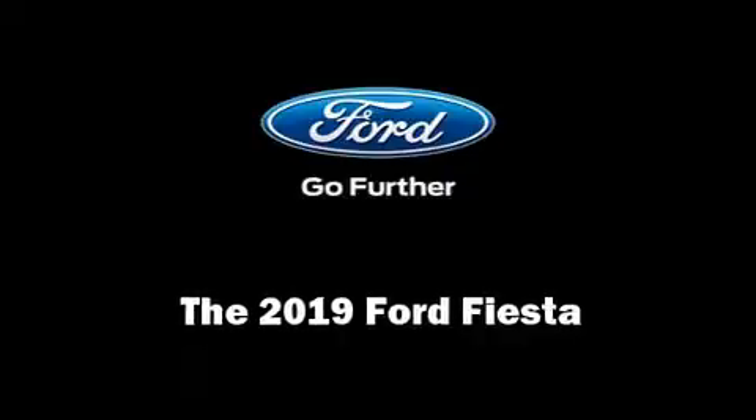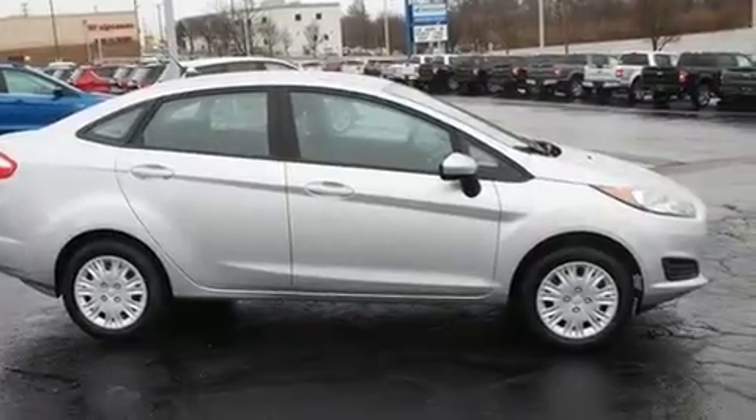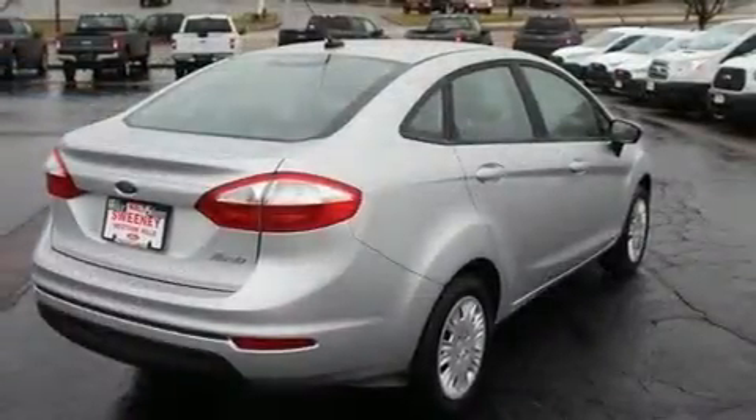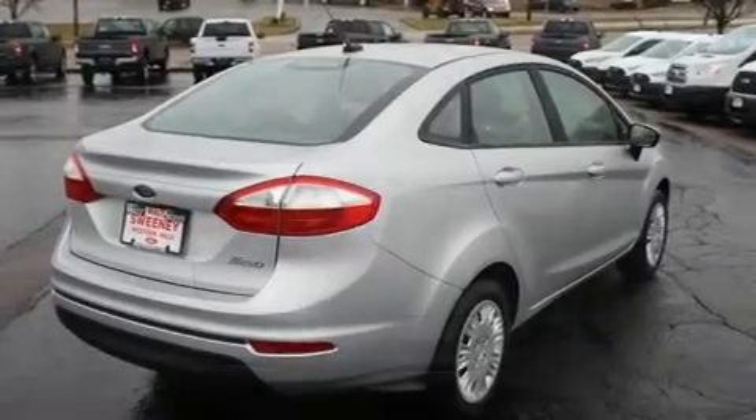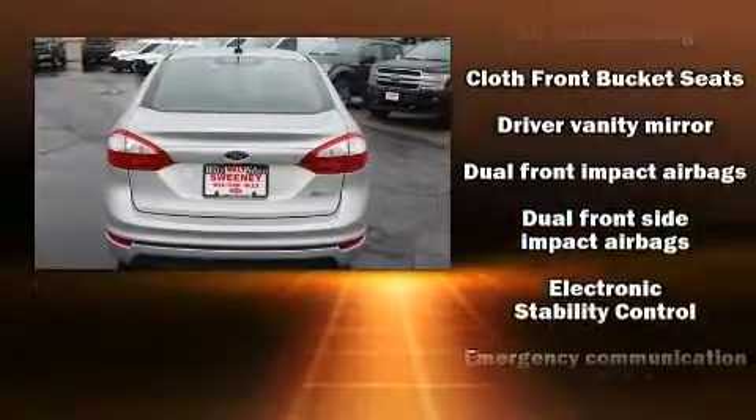Treat yourself to a test drive in the 2019 Ford Fiesta. This four-door five-passenger sedan will allow you to take command of the road with confidence. It features an automatic transmission, front-wheel drive, and an efficient four-cylinder engine.